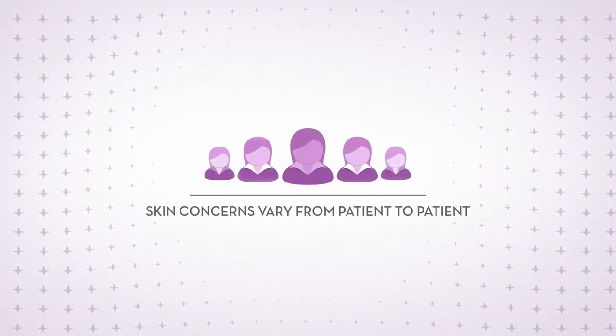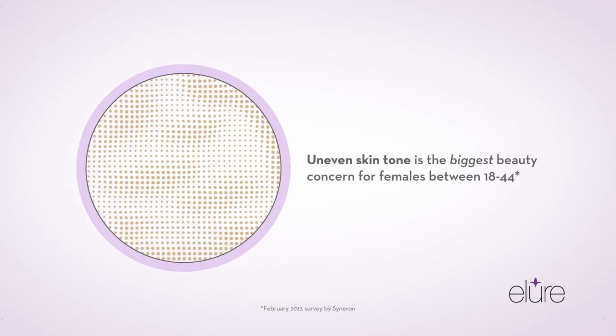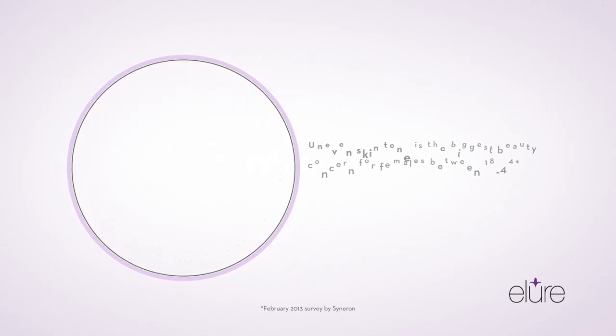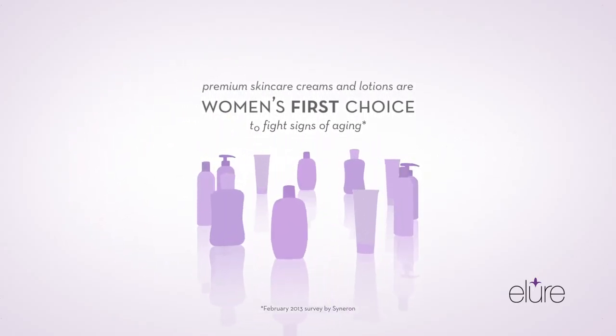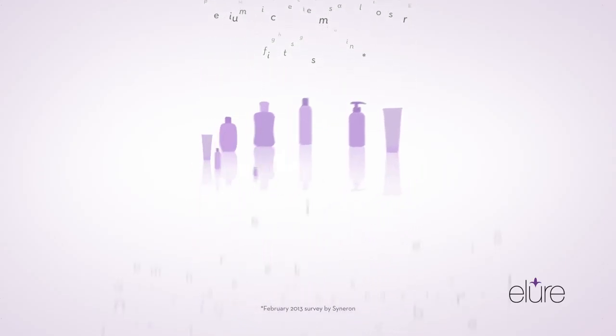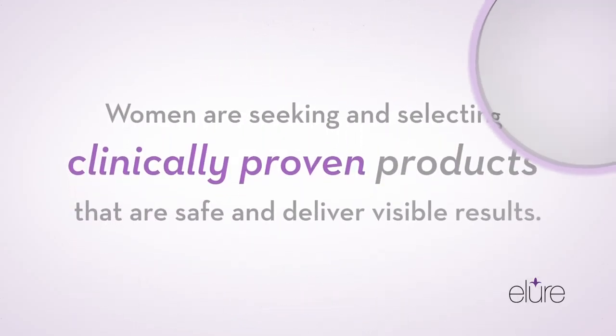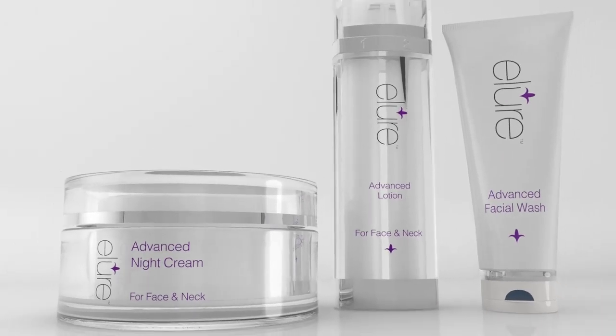While skin concerns vary from patient to patient, the most common concern for women under 50 is uneven skin tone. While there are many products and procedures available today that promise women a brighter, smoother, and more even complexion, safe, effective, and clinically proven premium skin care lotions and creams are the most preferred defense against the visible signs of aging.